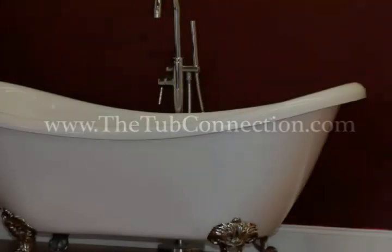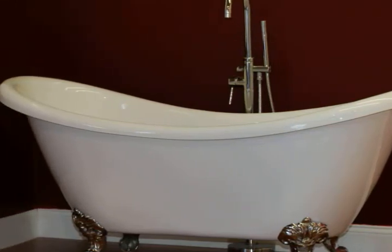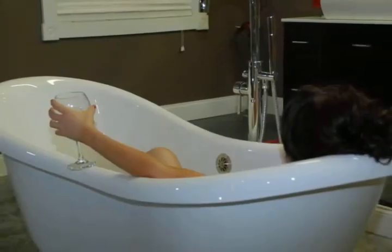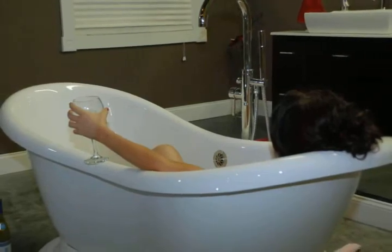So visit them at www.thetubconnection.com and see why they are America's favorite place to purchase soaking tubs and accessories. Or call them toll free at 877-795-5684 and speak with one of their tub specialists. When you do, they will even ship your tub to you free of charge. Act now and see why the Tub Connection is the place to shop for soaking tubs.